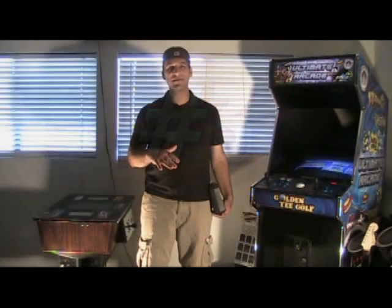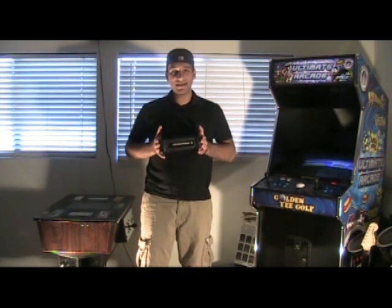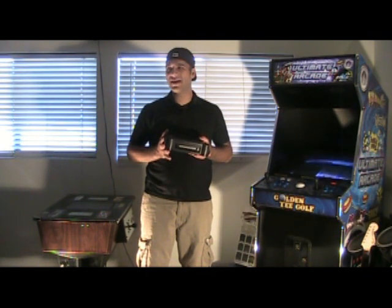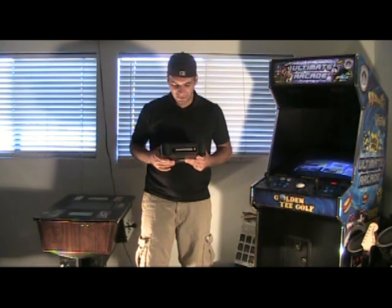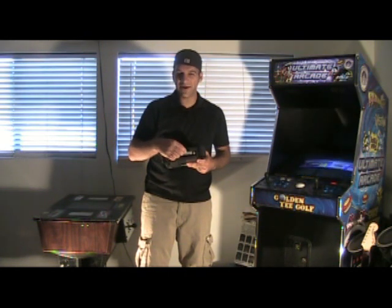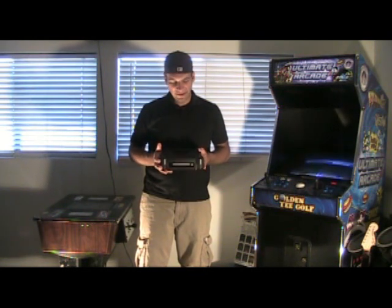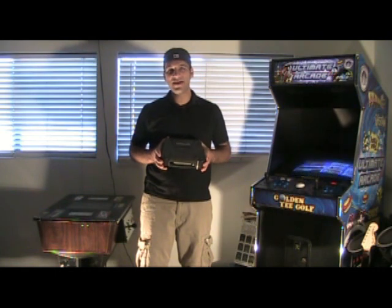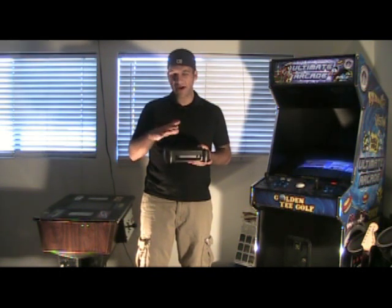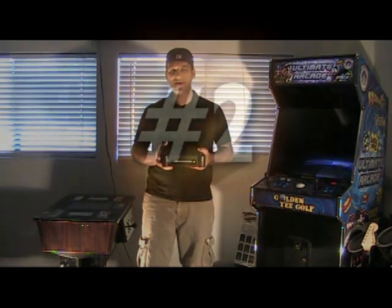Number three on my list is the Nintendo 64 DD system. This is a really cool collector's item — it came out in Japan in 1999 as a Nintendo product. Only fewer than 15,000 of these were ever sold, and it was only available initially through an online website where it would be shipped to you. There are only a handful of games for it — it's a disc drive. Some really great games include Mario Artist, which is kind of a sequel to Mario Paint. It never sold in the States. It connects right onto the bottom of the Nintendo 64 — there's a slot on the very bottom and that's what this was intended for.